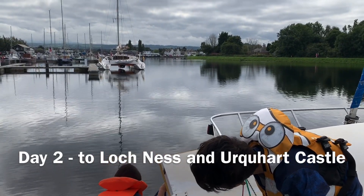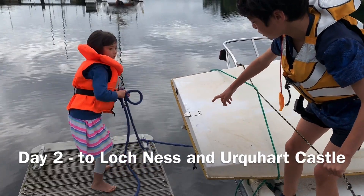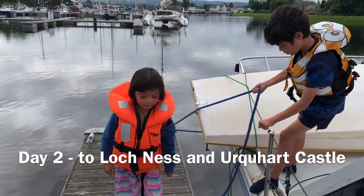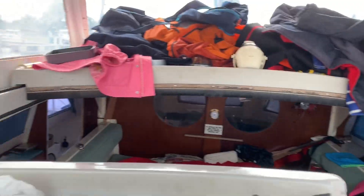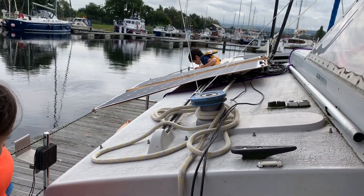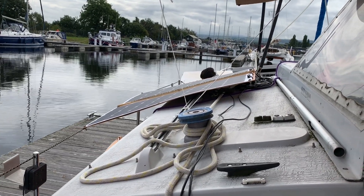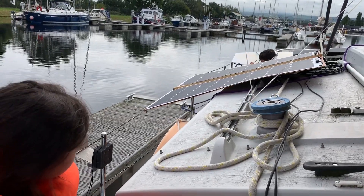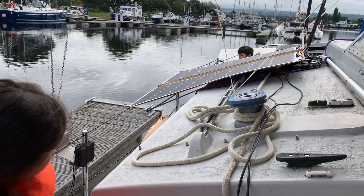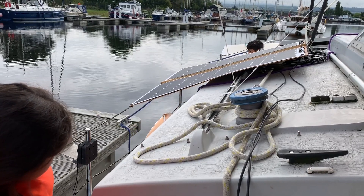We're just getting ready to leave and going up the canal here to get to Loch Ness. We're moving off now, getting the bridge ready to spin round. Normally you can just flick the rope off, but Oscar's going to pull it all the way through and then pull it in. Let's speed up a bit.